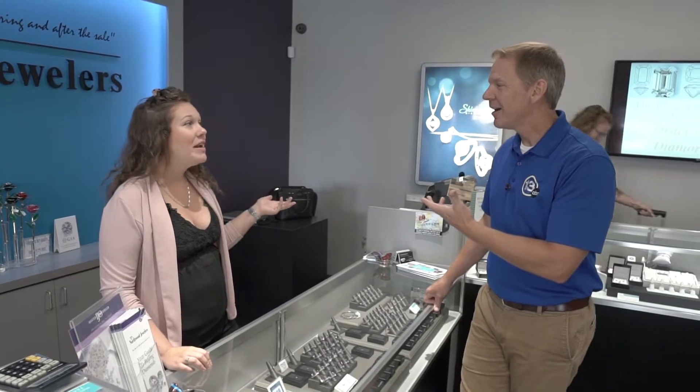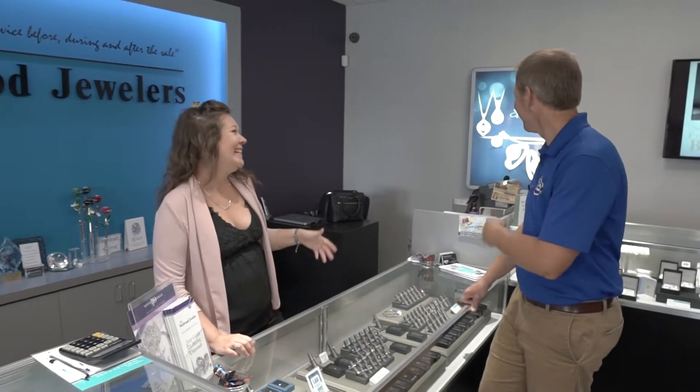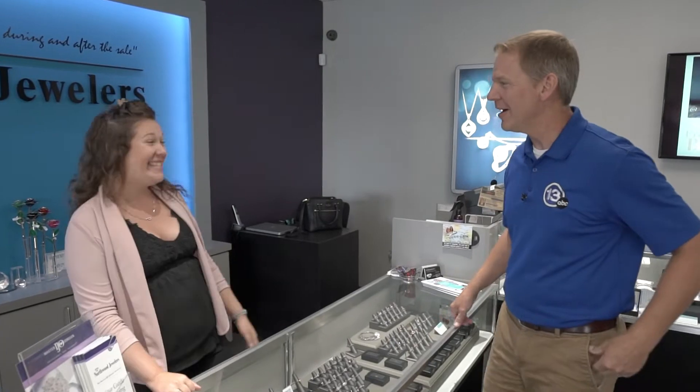Candace is getting ready because we're going to be going soon to Antwerp, Belgium. Apparently she's packed and ready to go already. Okay, so that explains the mystery — yes it does. So you guys are going to Belgium to check out diamonds. Yes, we're traveling all the way to Europe just for our customers.